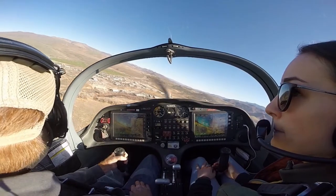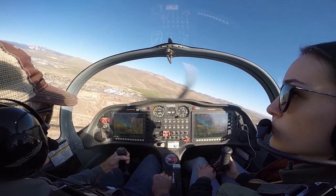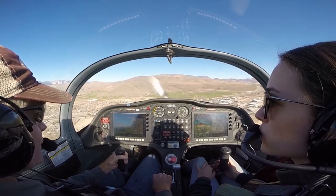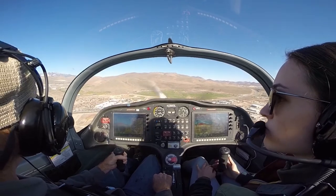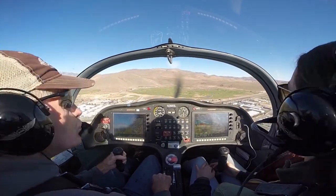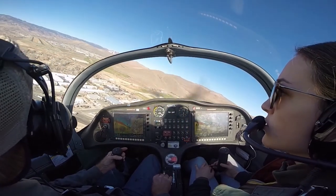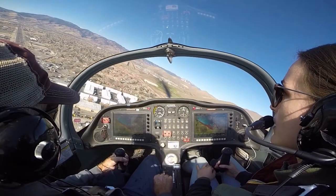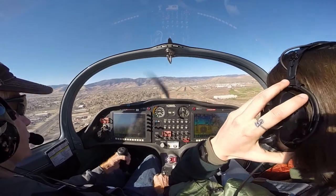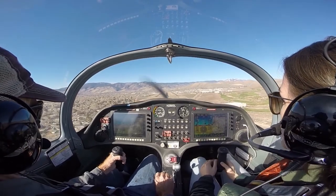Carson traffic, Sling eight Sierra Lima, turning final runway 27, touch and go. Looking good, looking for any traffic over here. I don't see anybody. Carson traffic, Sling eight Sierra Lima, turning final runway 27, touch and go. Keep that bank a little bit more shallow — that wasn't bad but just keep that in mind. I was actually kind of over-correcting because I was overshooting the runway.